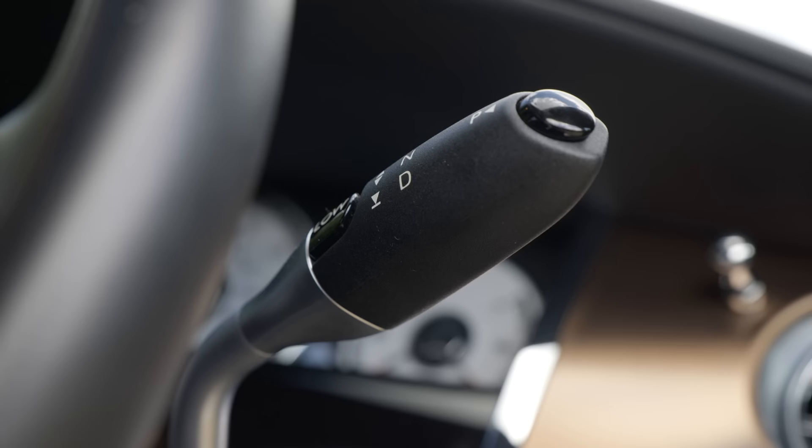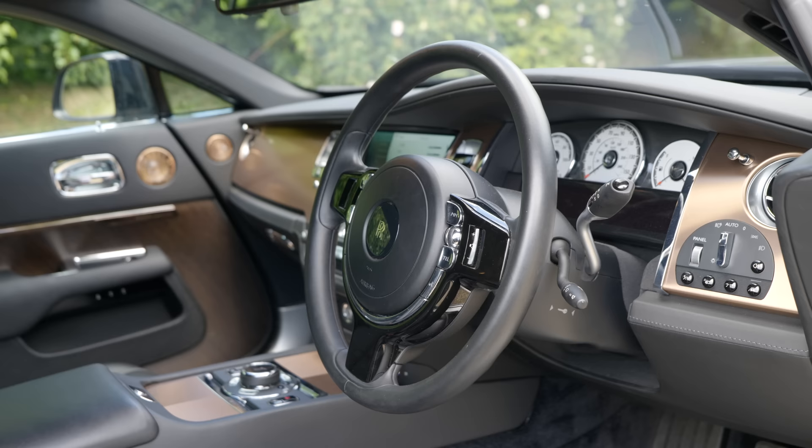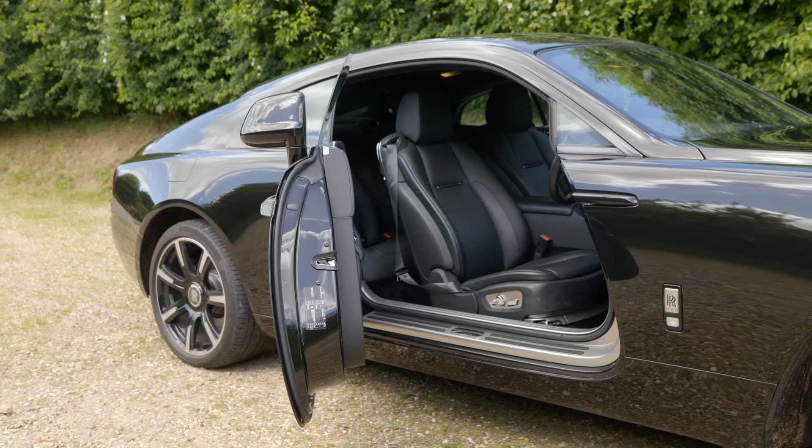If you were expecting some kind of Rolls-Royce GT3, you are certain to be disappointed. You cannot, in fact, even change your own gears in this. The gearbox was one of the innovations introduced with the Wraith, because here, for the first time, Rolls-Royce introduced what they call satellite-aided transmission. In other words, the GPS in this car is linked to the gearbox, and the two communicate with each other to make sure that you are always in the right gear at the right moment.